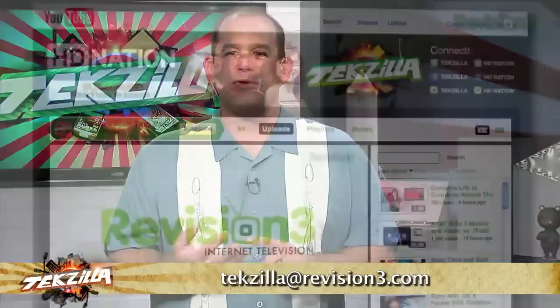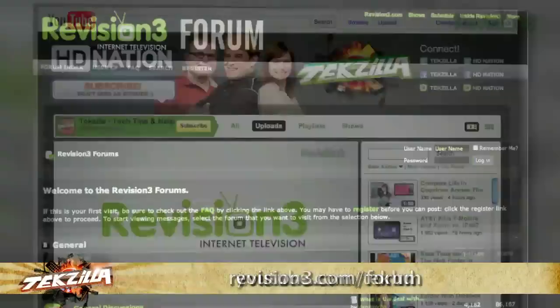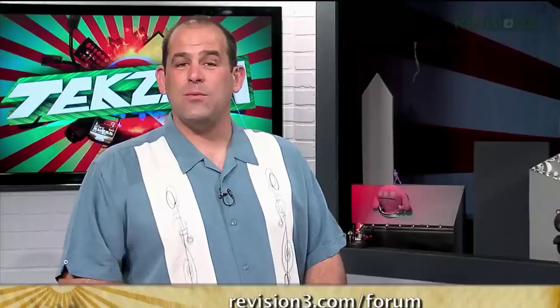Got a tech question or gadget you want info on? Email Techzilla at revision3.com, or find us on Twitter, Facebook, and YouTube at youtube.com/techhd, and check out our forums. With all those ways to get in touch, there's no excuse — send us your thoughts today.